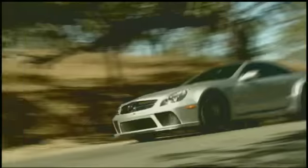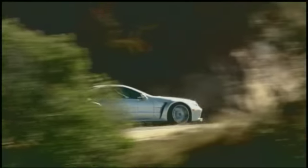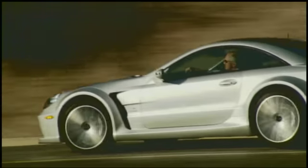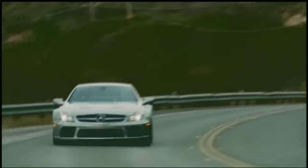The new 2009 Mercedes-Benz SL65 AMG Black Series is powered by an optimized 6-liter twin-turbocharged V12 with a domineering 661 horsepower. Benz claims 0 to 60 in 3.8 seconds and a top speed of 198 miles per hour.